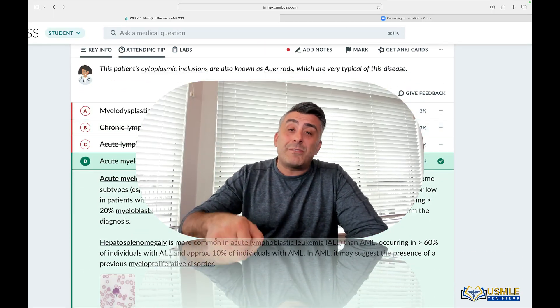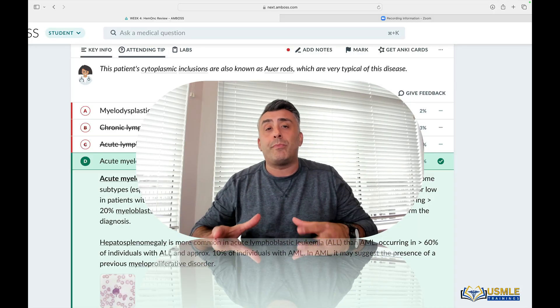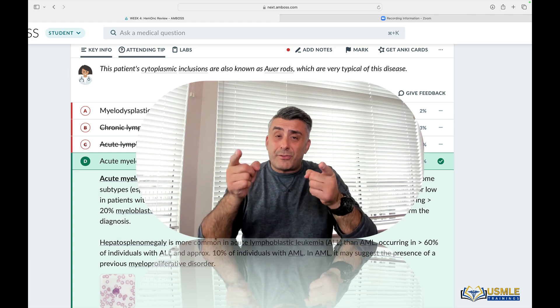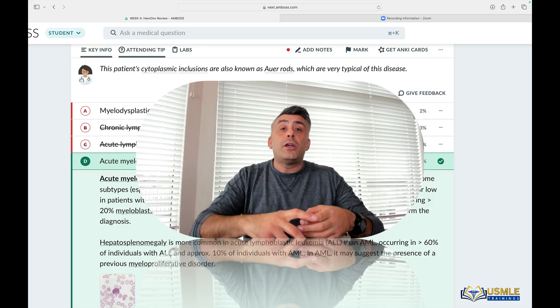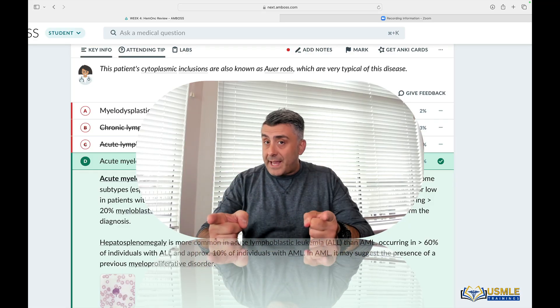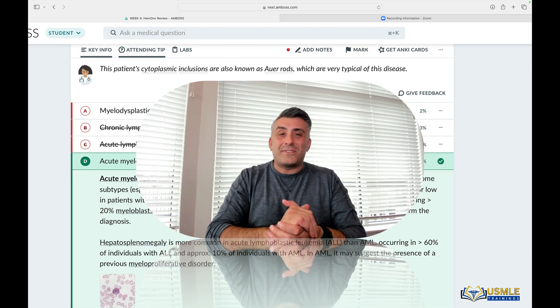So keep watching these videos. If you want more videos like these, all you've got to do is join my QBank video library where I upload videos like this in greater detail, showing you basic sciences and building your basic science foundation, but also teaching you the way to get points, to leverage yourself on the exam, to pass USMLE and move on. See you on the next video.